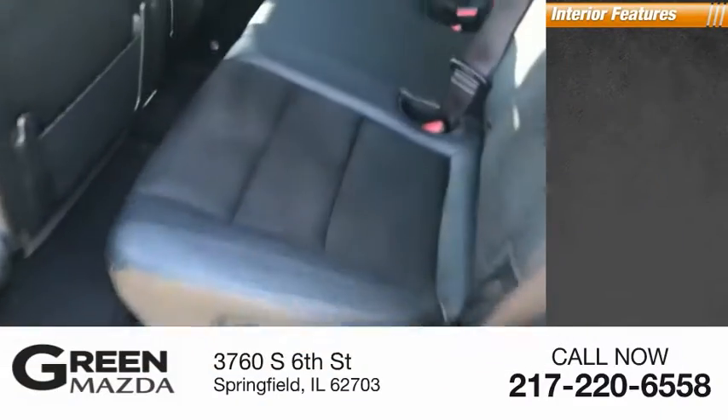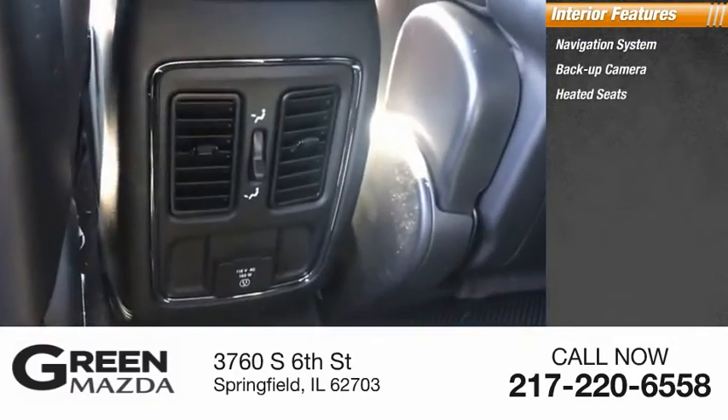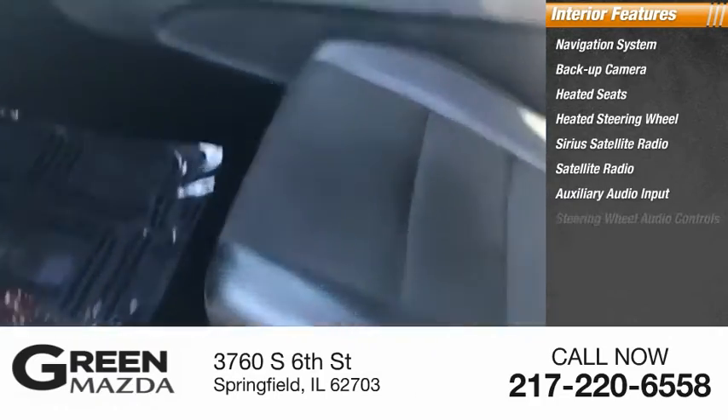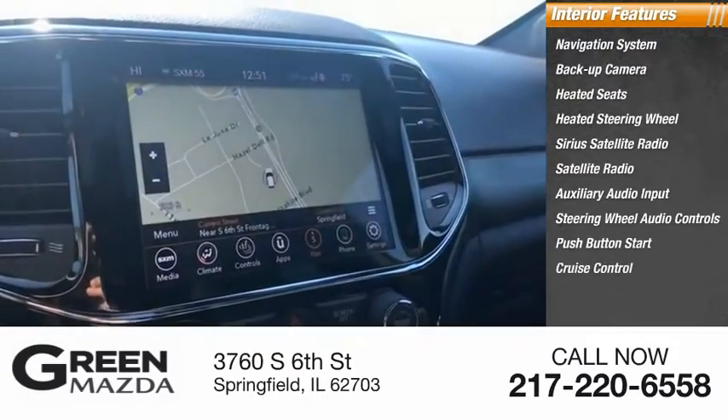Inside you'll find a navigation system, backup camera, heated seats, heated steering wheel, Sirius satellite radio, auxiliary audio input, steering wheel audio controls, push-button start, and cruise control.